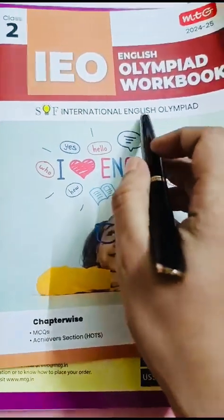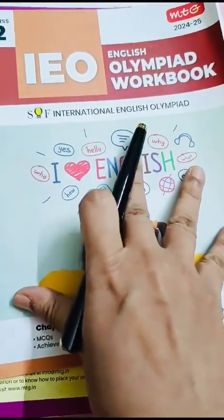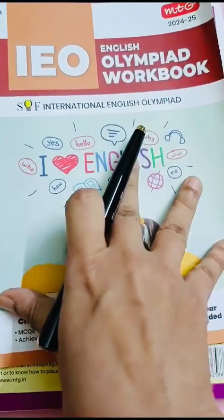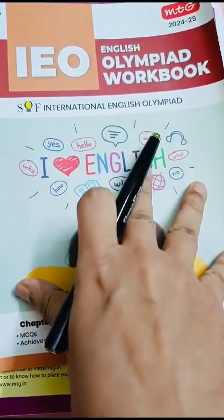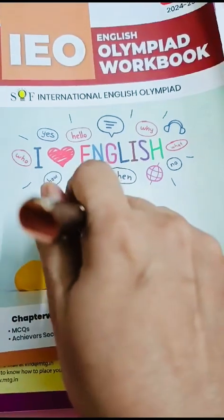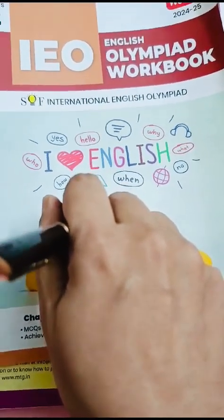If you don't want to buy all three books, then just buy this workbook. This is enough and very good for preparation. The previous year questions are generally available on YouTube. So just buy this workbook and start preparing your child for International English Olympiad Class 2. Best of luck.